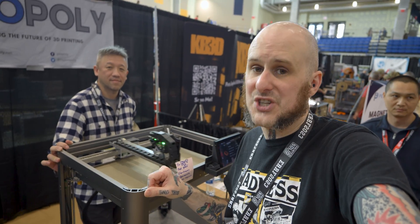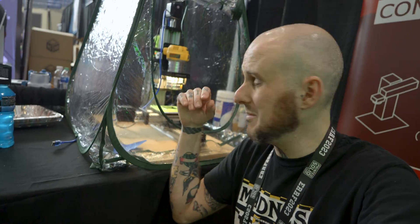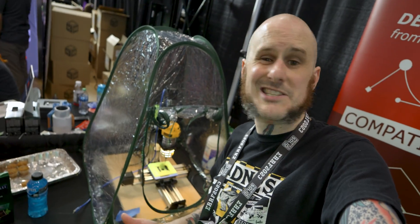Over at the LightBurn booth, we've got a quick sneak peek. This is not a laser — LightBurn has something new coming: CNC is coming to their whole ecosystem. Look out for more at their upcoming event at the end of October. The folks at LightBurn produce high-quality software, so I'm really curious to see what they can do with a different platform.